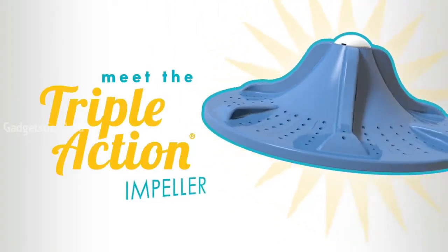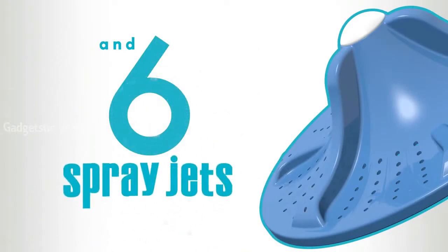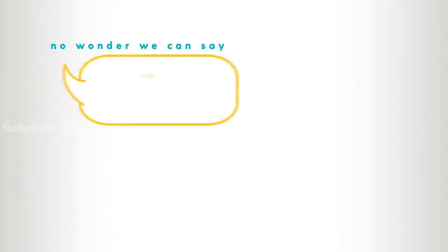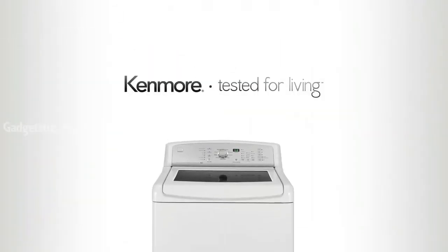Meet the Triple Action Impeller — it gives clothes a boost of extra cleaning power. Three wash motions, including a wash basket motion, an impeller action, and six spray jets, blasting detergent and water up through clothes. Less water working hard for you. No wonder we can say no one performs better. Kenmore. Tested for living.